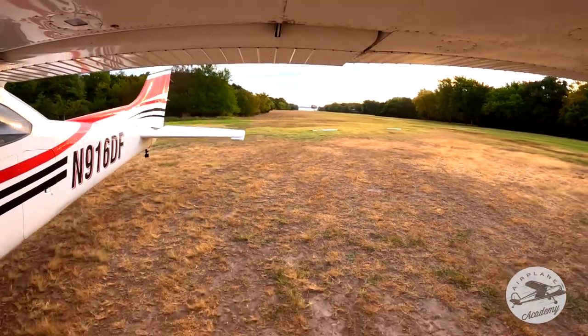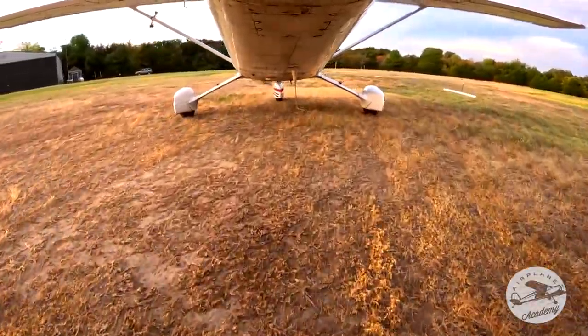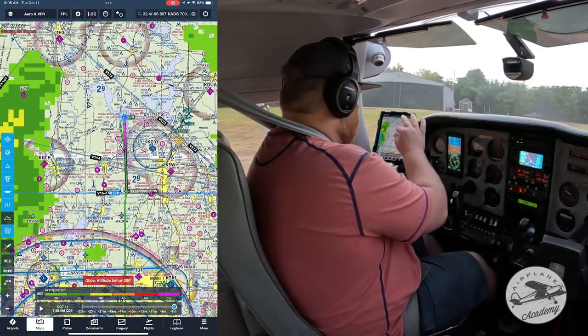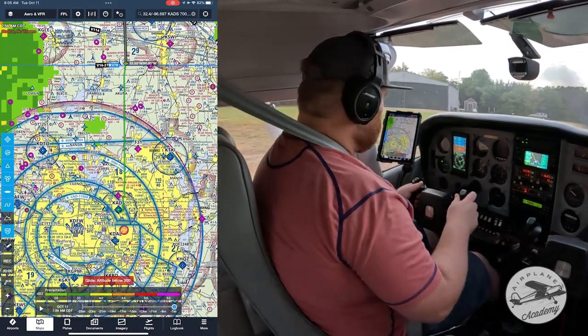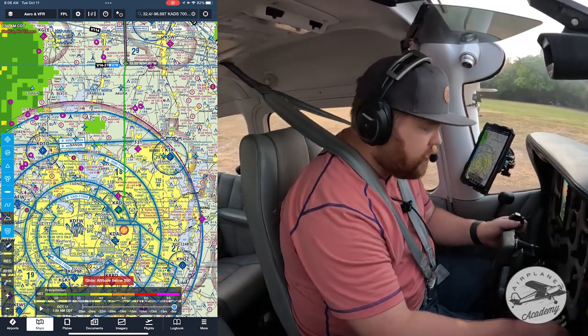All right, let's clean up and show you the departure out of here. It's pretty fun going towards the lake. Then we're going to go back to Addison and fly into the Class B. We'll see if we get a clearance into it or if we need to stay under it. It's always a little fun going back into Addison because it's busy. So let's get cleaned up and we'll depart.